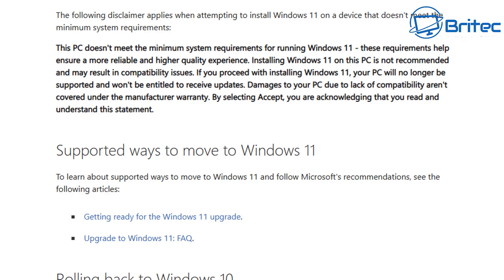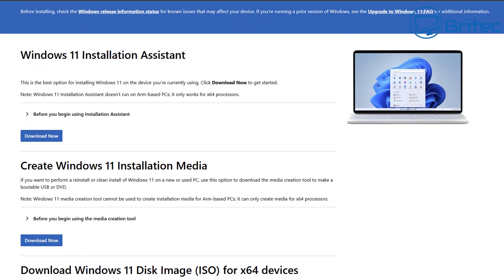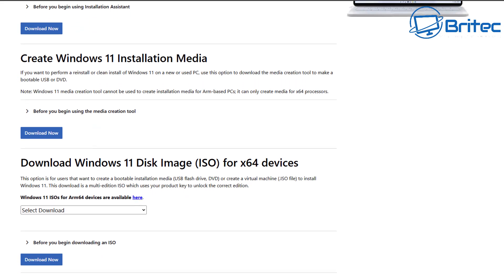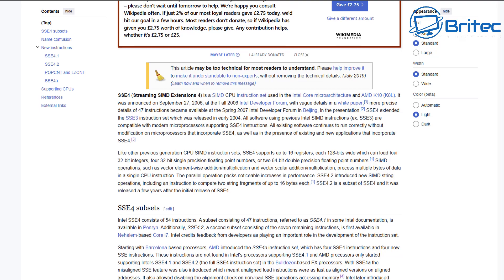Microsoft haven't changed their stance on unsupported hardware or their system requirements. If you have unsupported hardware, Microsoft are recommending you don't download and upgrade to Windows 11. The latest version is 24H2, and this version has features built in to stop really old CPUs from working. Microsoft have put in something called POPCNT — population count — which basically stops old CPUs from booting.